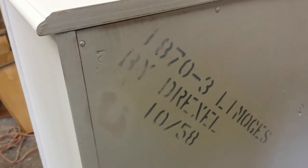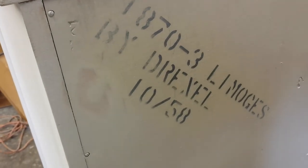Back here where it says 'Drexel' and it says '1058' — I'm pretty sure that is the year that it was made. The rest of the back has already been primed. I'm just going to try to fog around in here. I think it's nice to keep that on there.